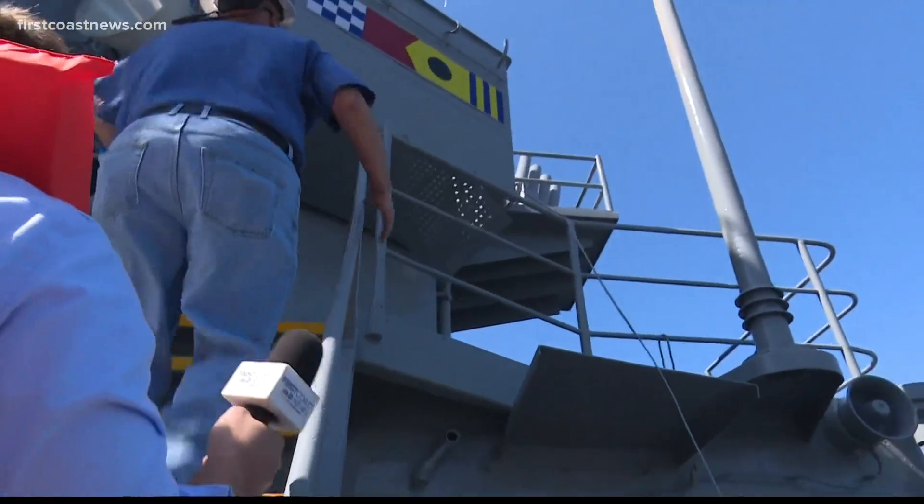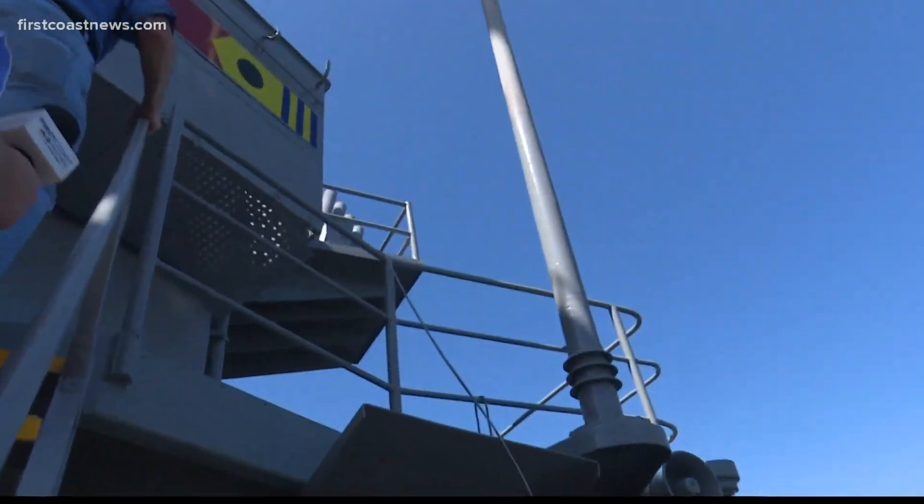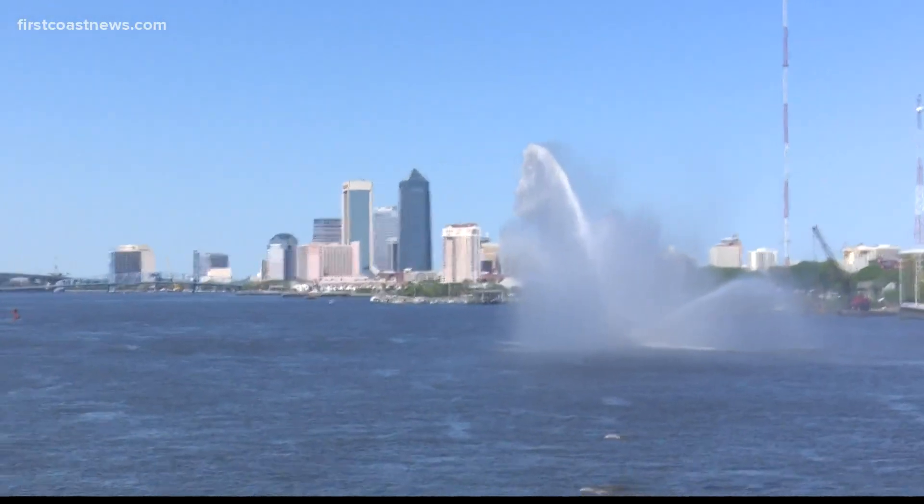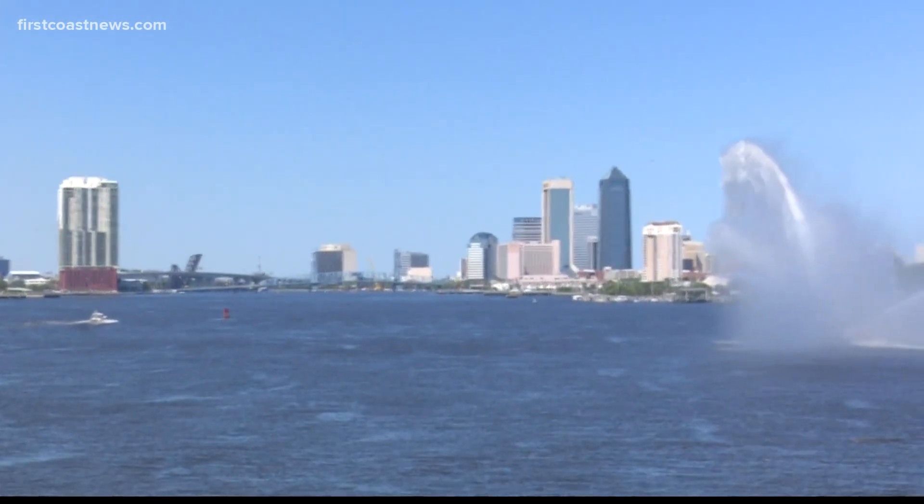Next up, we'll go up to the bridge where you can see where they drive this thing. This is the view from the starboard side bridge wing. When the captain wants to come out to see what's going on, he would sit in his chair. They could observe targets off in the distance from here and navigate the ship from here when they're pulling into port.